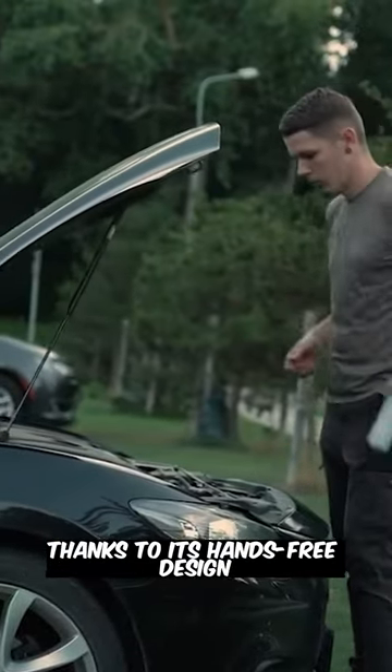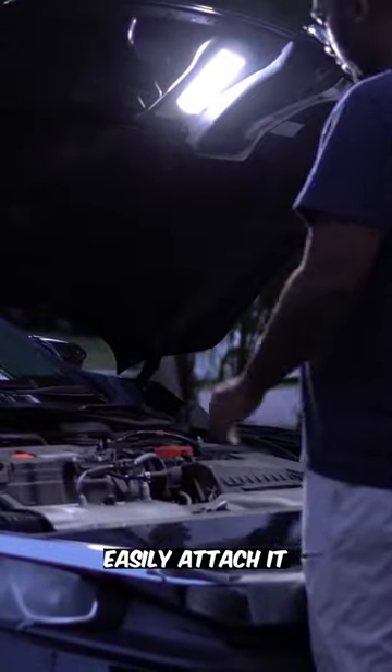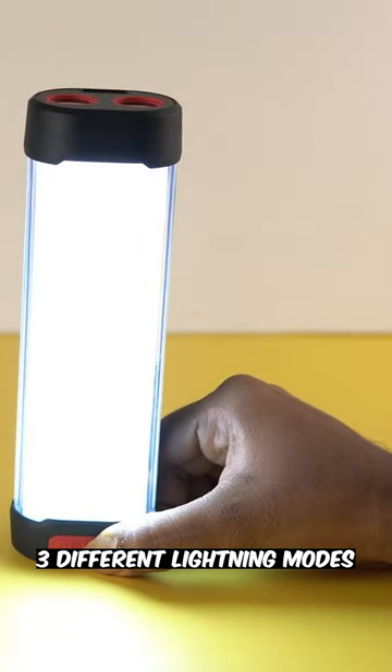Thanks to its hands-free design and powerful magnet, you can easily attach it to any iron or steel surface. The most interesting and useful part: it features three different lighting modes, including panel light, front light, and panel with front light.